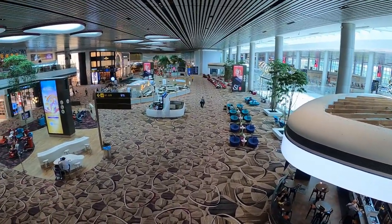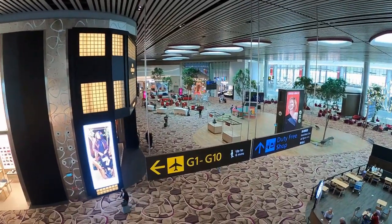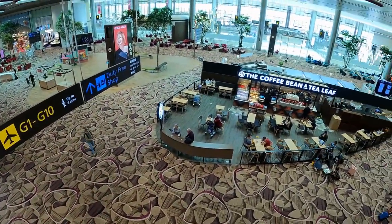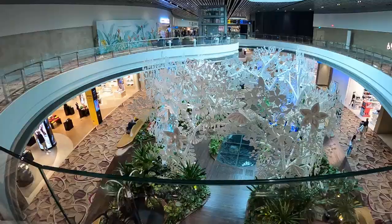This terminal is chock full of tech, art installations, and green spaces that only add to the experience that makes Changi Airport number one. It is fun to head down to check out this airport terminal.